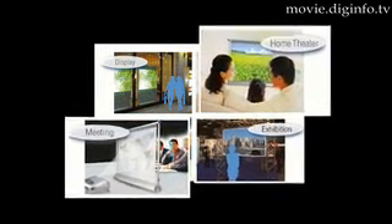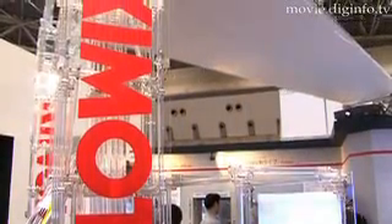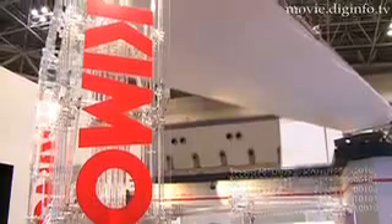This can be used in many situations, from at home and the office, to art galleries and store displays. Jeff Marshall, DIG Info News.